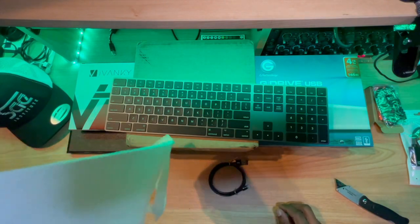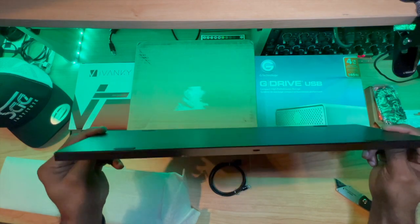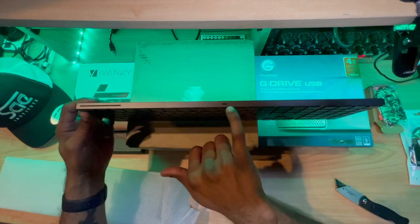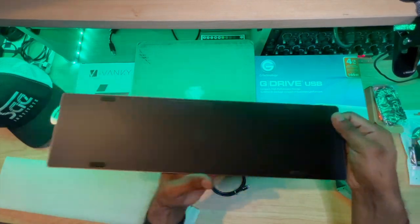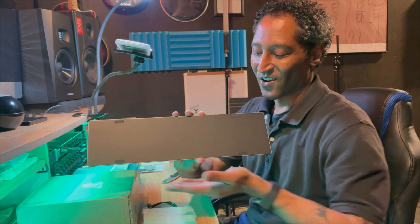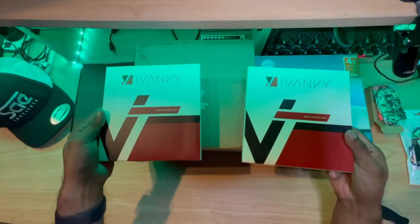Beautiful — oh, it's the wireless version! Sleek. There's our charging port and power. Here's our Apple logo and here's our charging cable.